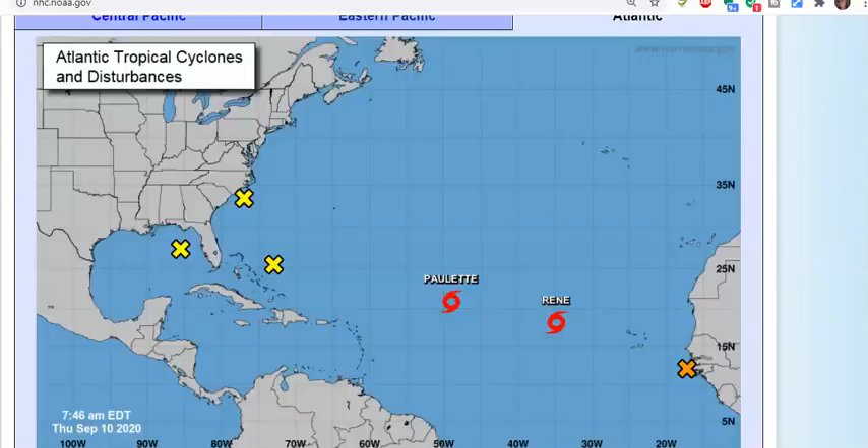Good day everybody, Joel here with your tropical update. Today is Thursday, September 10th, 2020, and look at this — six different systems. Can you believe what we're waking up to this morning?